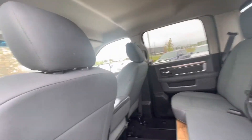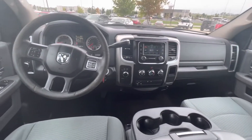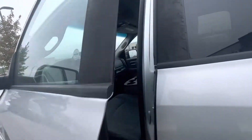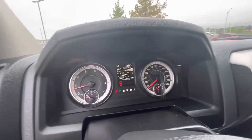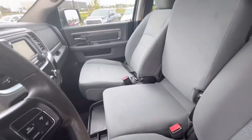Look at this. It's six seats, so you can have six people here. 2500 heavy duty, 184,000 miles — it's a six-seater.